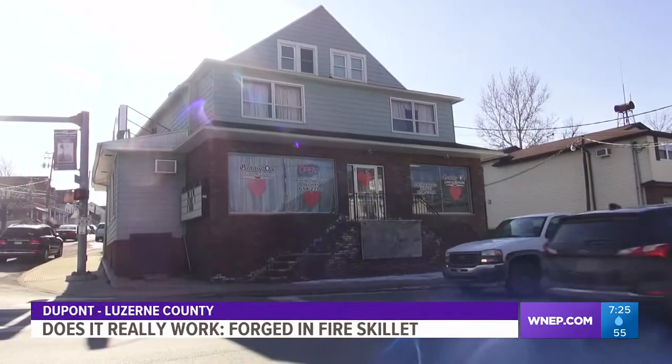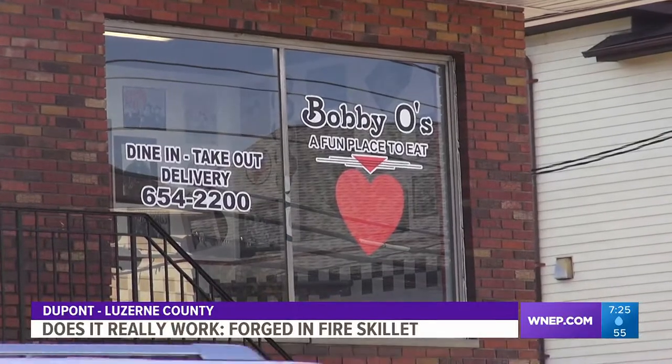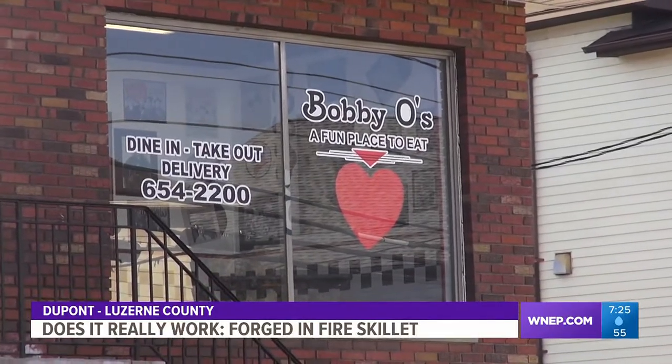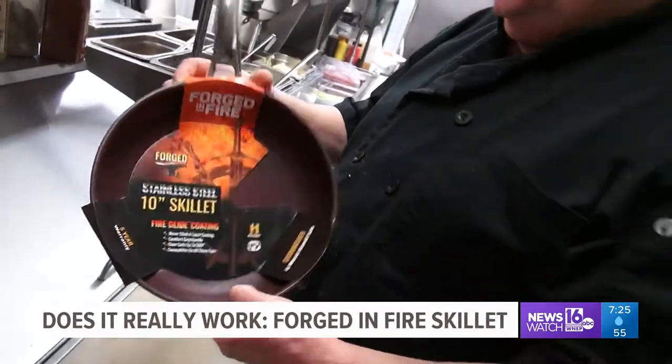I'm happy to report that we got the green light to go back into the community for our product tests. First up, Bobby O's family restaurant in DuPont. Eric and his staff use lots of pans for cooking. Tonight, he's testing the Forged-in-Fire Pan.